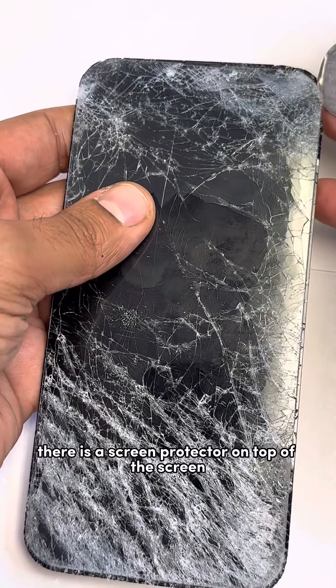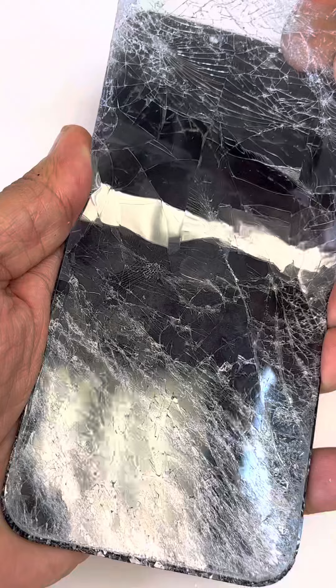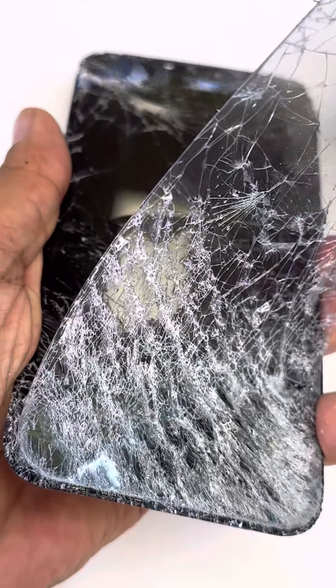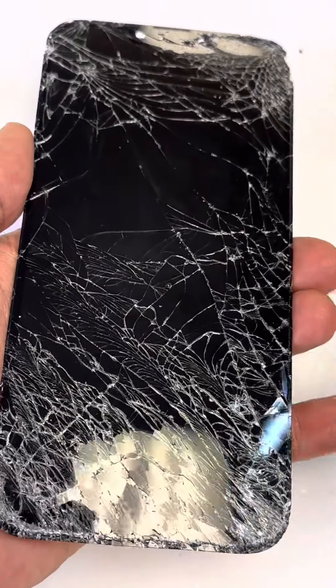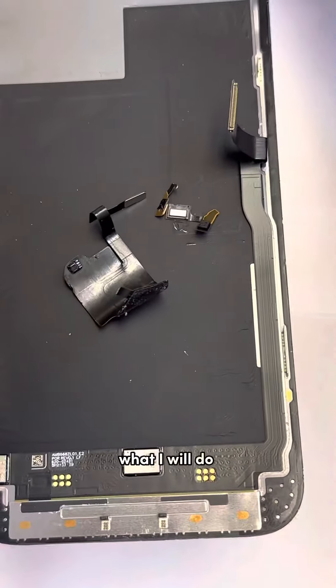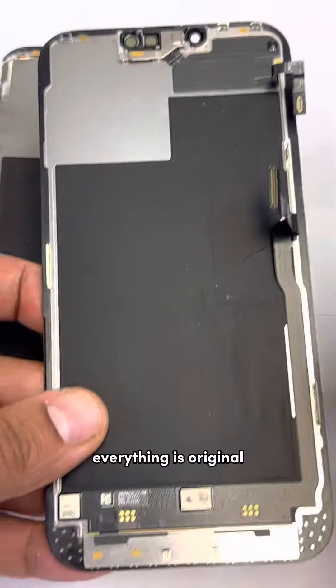There is a skin protector on top of the screen — see how bad the screen is. The broken screen is out along with the Face ID. The good thing is I will give them a new Apple one — everything will be original.